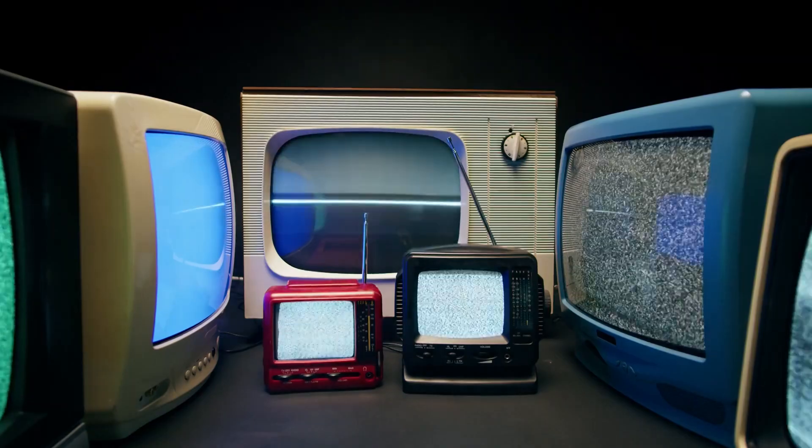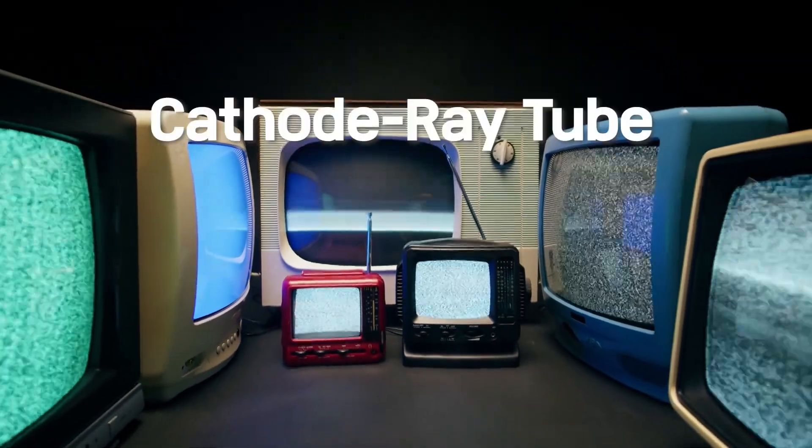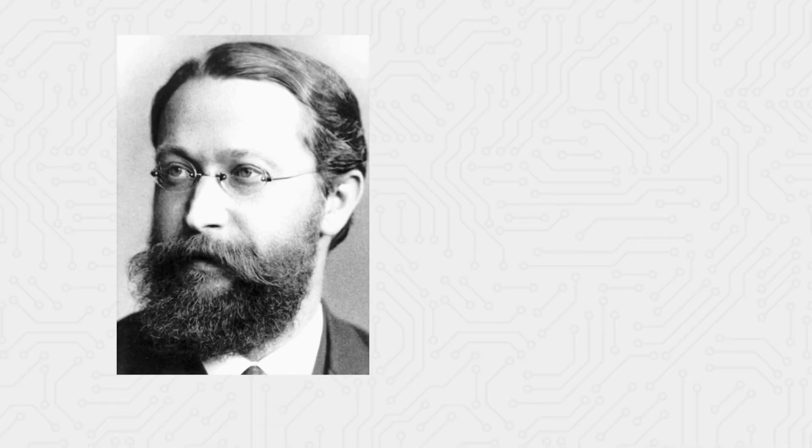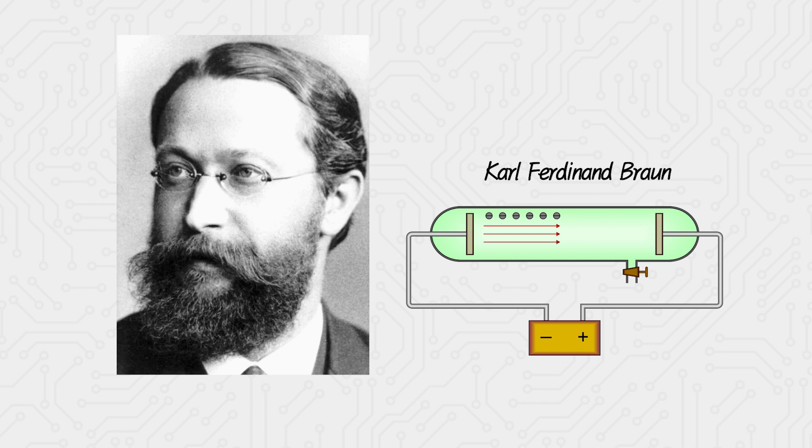The CRT display, which dominated humanity for over 100 years, refers to the cathode ray tube invented by German physicist Carl Ferdinand Braun in 1897.